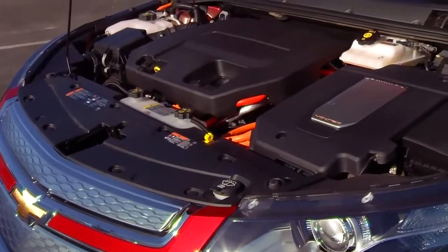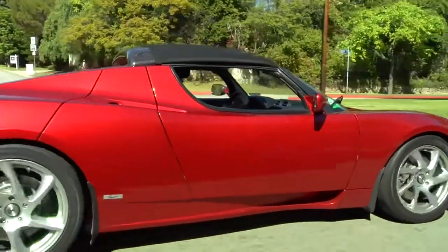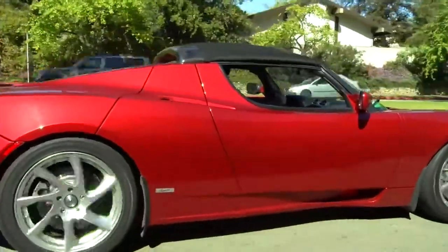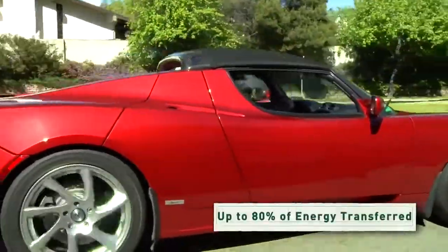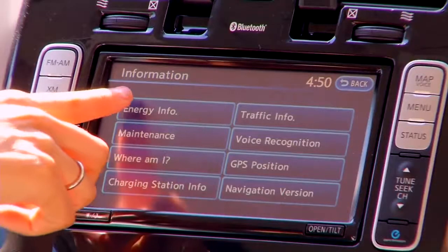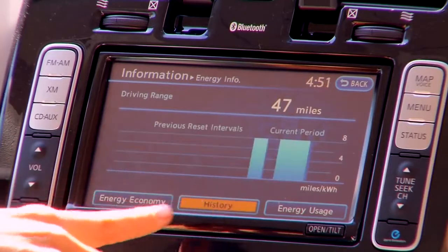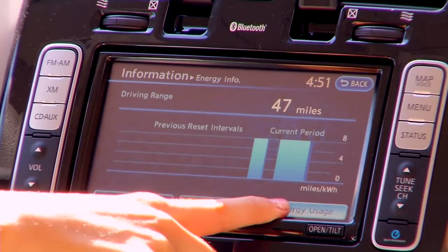Batteries transfer energy to an electric motor. The motor turns a drivetrain that turns the wheels. It's a highly efficient technology — up to 80% of the battery's energy is transferred directly to power the car. Everything is computer controlled, and a display shows you how the car is performing, including how much battery power you have left.